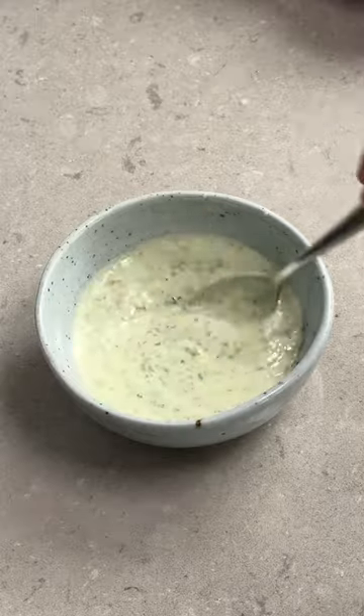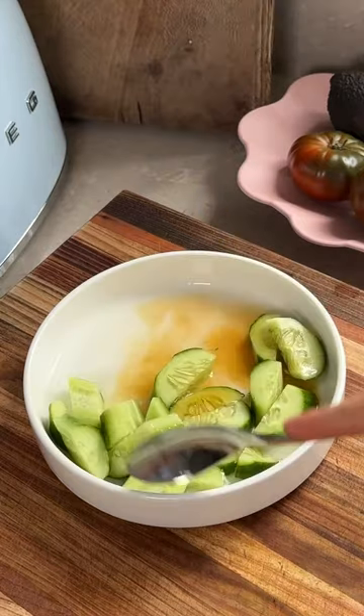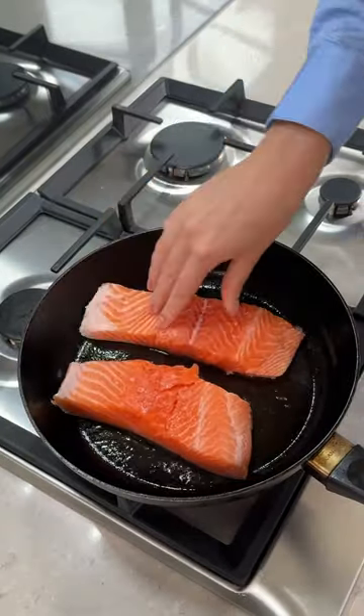If you haven't got time to make pickles, it's also no stress because you can actually make a quick pickle at home yourself. All you need is white vinegar, a little bit of maple syrup and a pinch of salt. Simply let these steep in the liquid overnight and they will be absolutely perfect the next day.